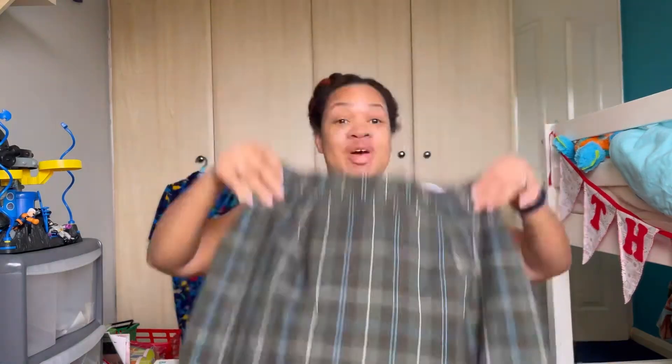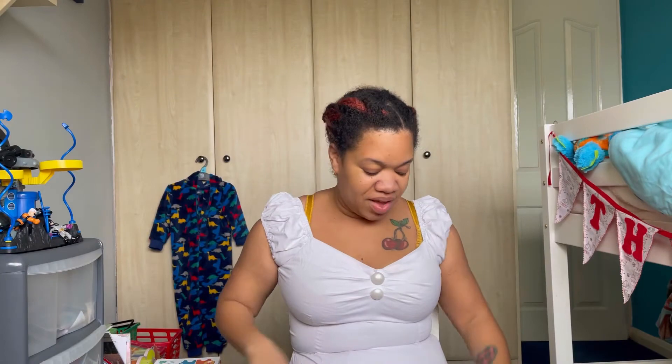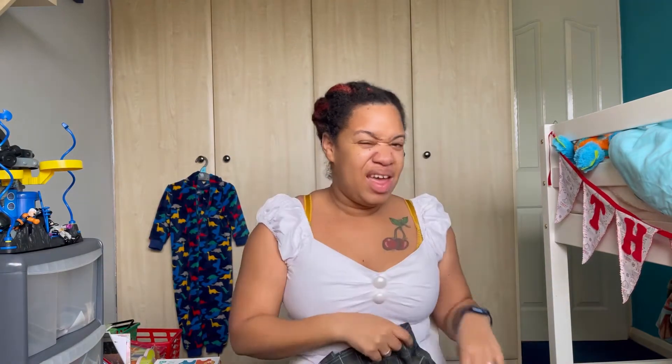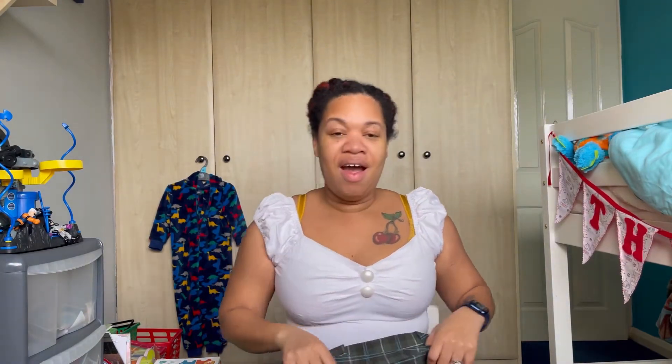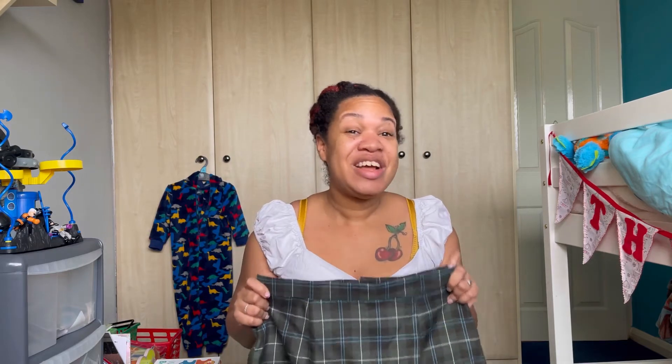It could be a dress, it could be a top. But this time it was my new Vivienne of Holloway pencil skirt. So this is my new pencil skirt — you can see I love it because it's got the shape for the hips. I'll let you in on a little secret: this is actually my very first brand new item of clothing from Vivienne of Holloway.